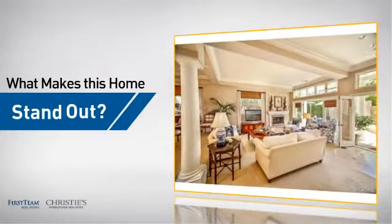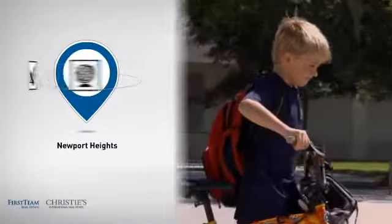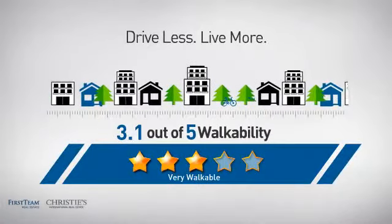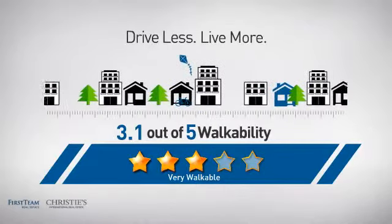But let's talk about what really makes this home stand out. Parents will be happy to know that it's located near a school. And with a walkability score of 3.1, the neighborhood is a very walkable place to live, for a healthier lifestyle, shorter commutes, and the ability to run errands on foot.